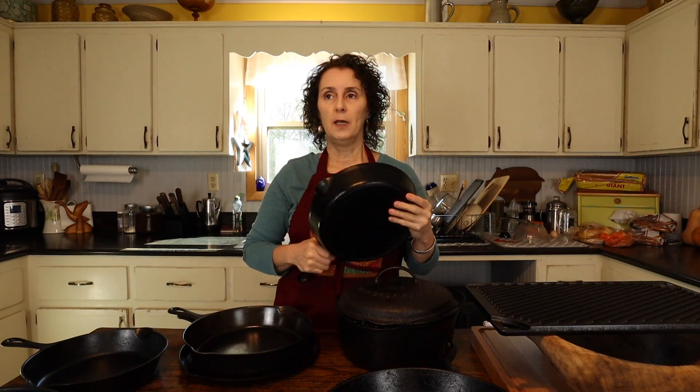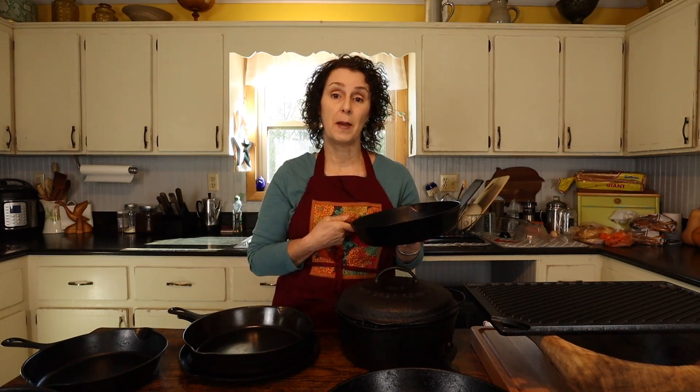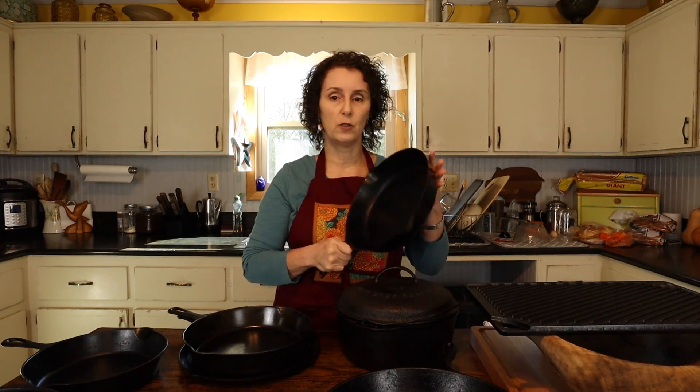Several years ago, probably 15 or something like that, Miss Cindy — Matt's mother — for Christmas that year decided she was going to get Matt some really old pieces of cast iron because she knew how much we loved it. So this is one of the ones that she bought, and I dearly treasure it. It's my favorite pan in the whole house.